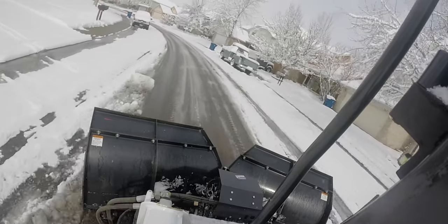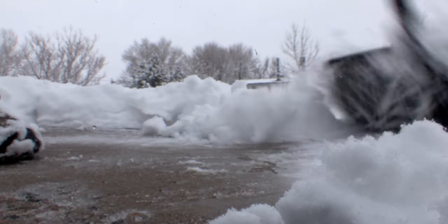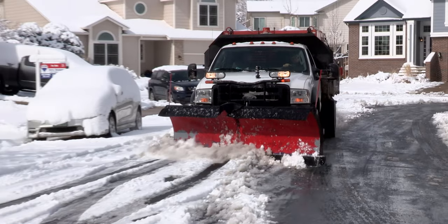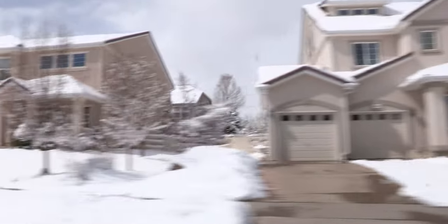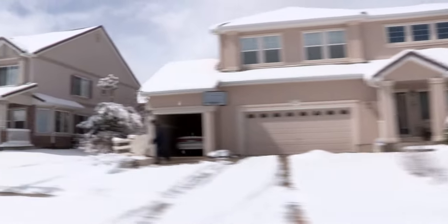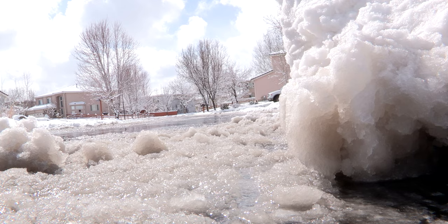We do understand our residential plows will leave snow in front of driveways. This is where we depend on our partnership with the residents — we need them to shovel that. We have approximately 7,000 individual driveways in Broomfield, and it is not possible for us to come back and move the windrow from the front of every driveway. If we do have a situation where snow gets into your driveway or onto your sidewalk, contact us and we'll send somebody out to remove that.